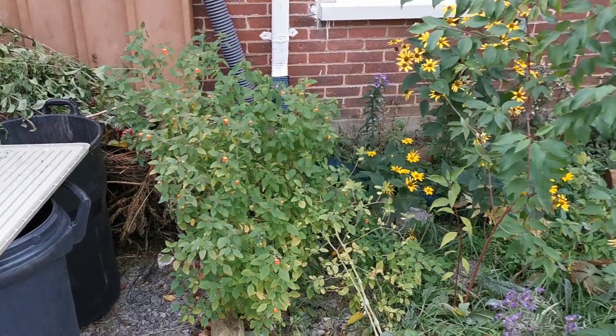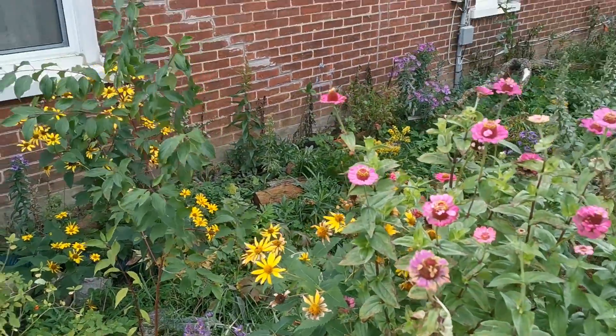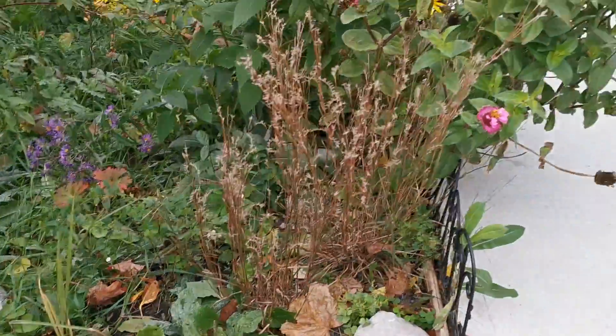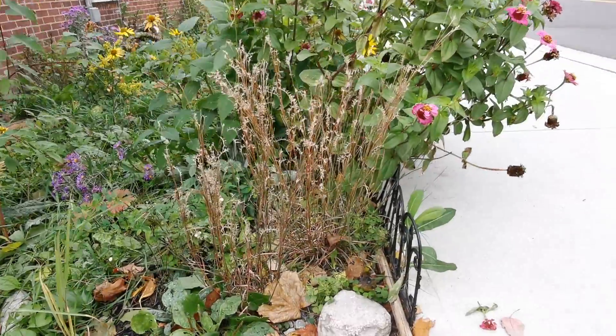Over here we have some species I like to grow in the shade. I have over 80 species of plants native to Ontario growing here, such as this little blue stem right there.